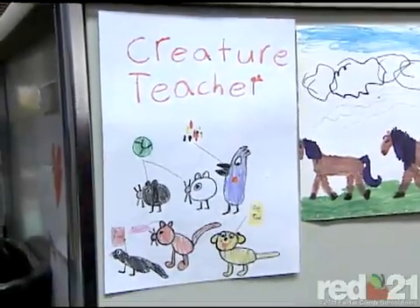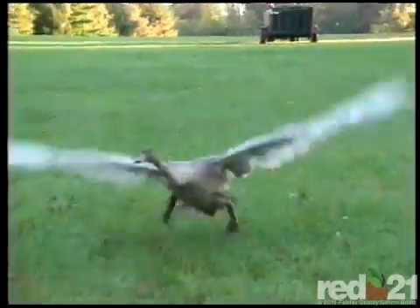They call me the creature teacher. I love animals, but I don't have all these answers. We get other people to come in and tell us and share — I get to be a learner with them. And if you're talking about migratory birds, why not call on an expert from the Smithsonian?